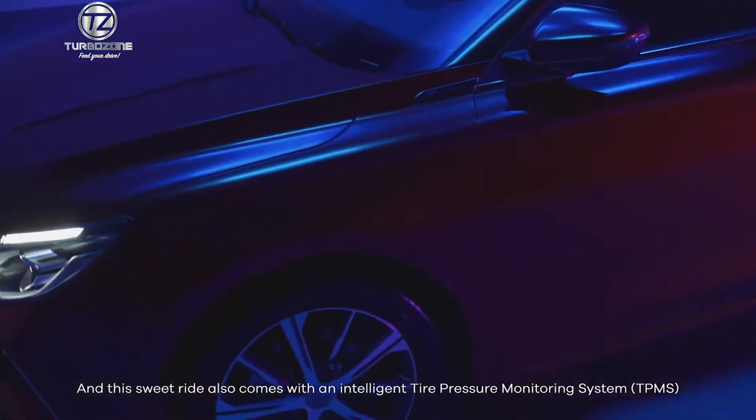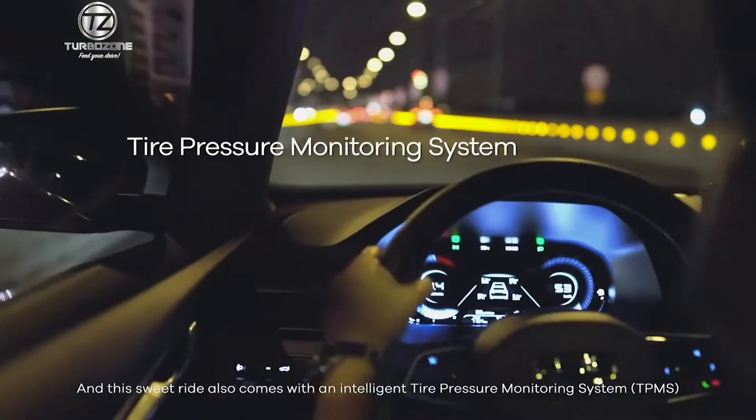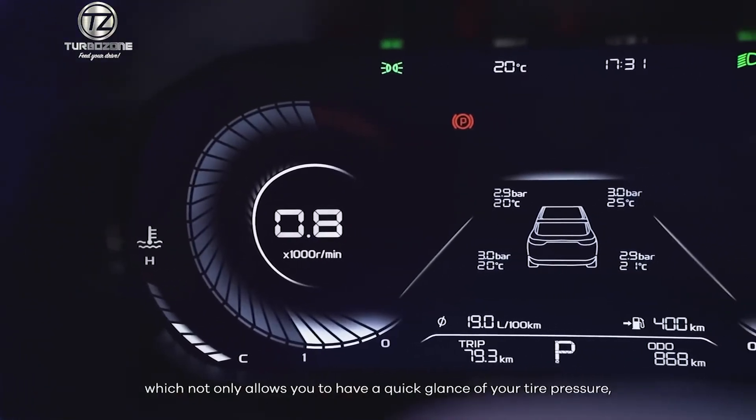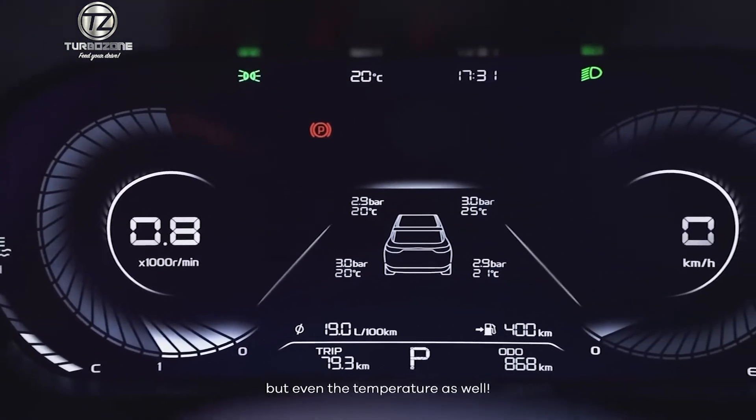This sweet ride also comes with an intelligent tire pressure monitoring system, which not only allows you to have a quick glance of your tire pressure, but even the temperature as well.